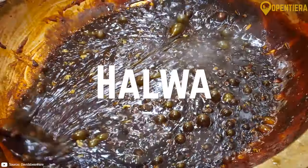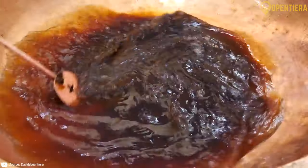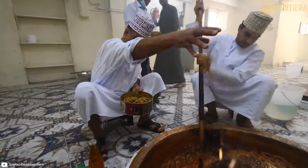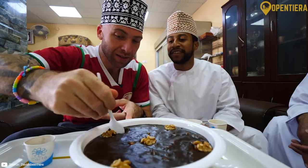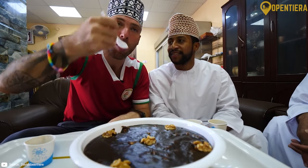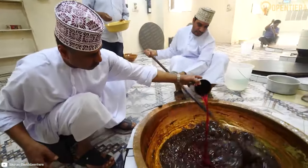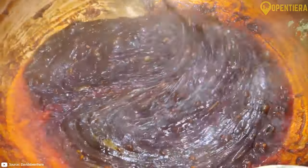Halwa is a sweet confection popular across the Middle East, but Oman has its own unique version. The main ingredients are sugar, ghee, spices, and seeds like sesame, fennel, and cardamom. Omani halwa comes in many colorful, gelatinous textures and designs. It's labor-intensive to make and is commonly found at festivals and religious celebrations.